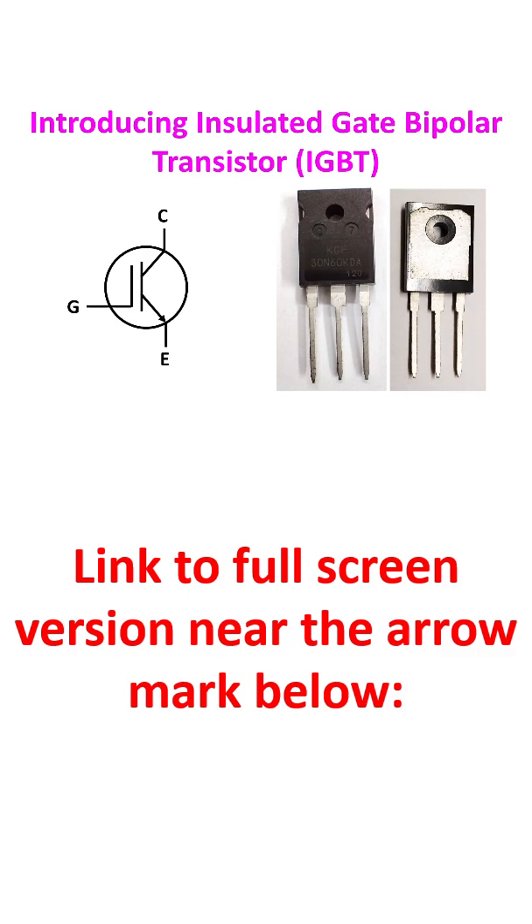The IGBT has high input impedance like a MOSFET and low conduction voltage drop like a BJT. A voltage applied to the insulated gate controls the current flow between the collector and emitter terminals, making it a voltage controlled device.